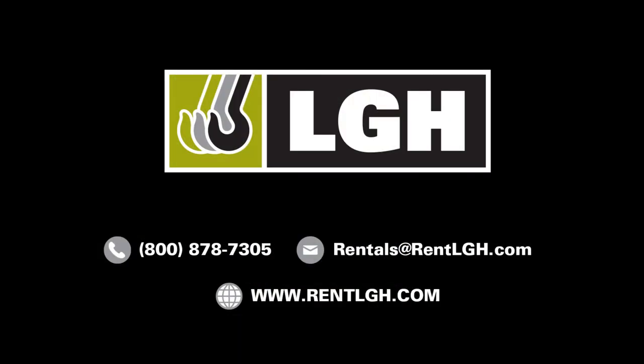For more equipment options, you can visit us at our website at rentlgh.com.